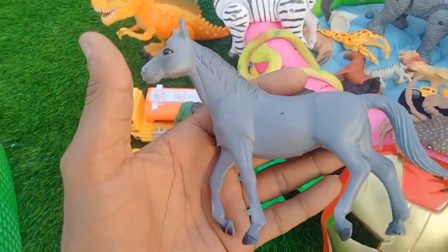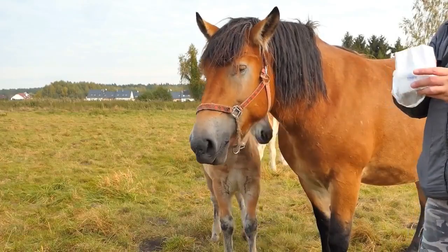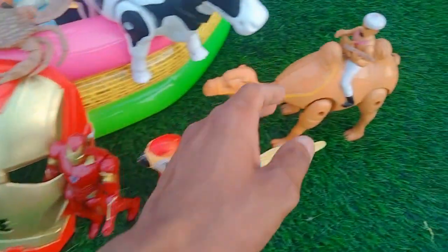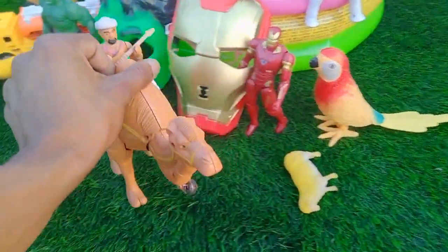Oh wow, horse! Look is amazing — beautiful horse, very nice horse. And guys next — oh wow, camel! Wow, look is amazing camel, guys!